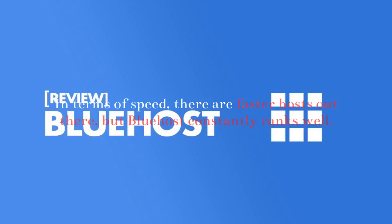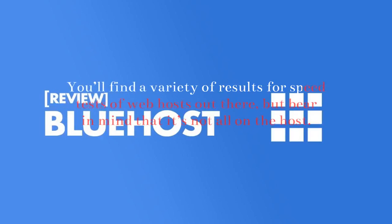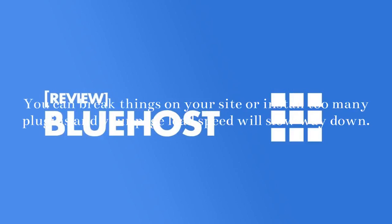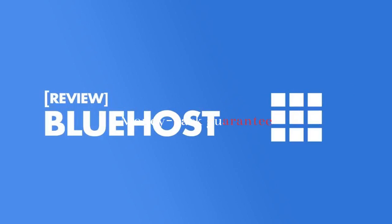In terms of speed, there are faster hosts out there, but Bluehost constantly ranks well. You'll find a variety of results for speed tests of web hosts out there, but bear in mind that it's not all on the host — you can install too many plugins and your page load speed will slow way down. Bluehost is an incredibly user-friendly platform, which means you'll have an easier time diagnosing issues and keeping your sites at top speed.